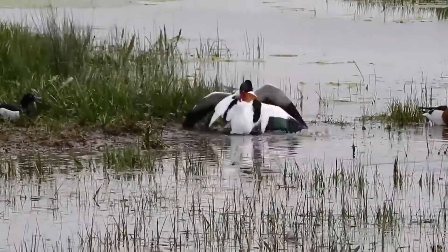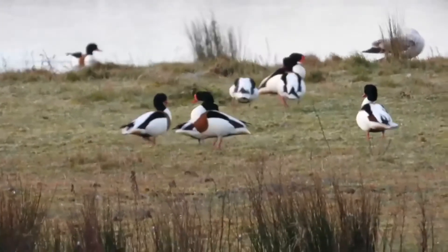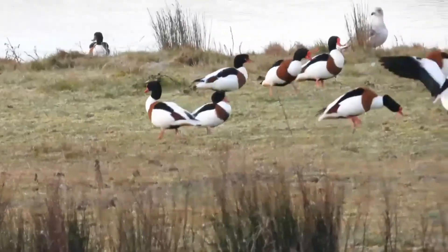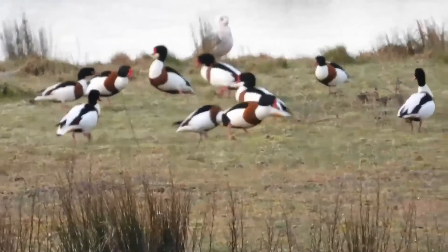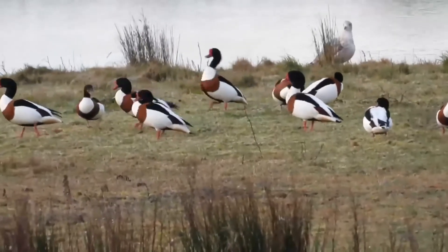The Common Shelduck is common around the coastline of Great Britain and Ireland, where it is simply known as Shelduck. It frequents salt marshes and estuaries and frequently nests in rabbit burrows. Sightings of this bird are rare in North America and are reported as infrequent visitors to the U.S. and Canada.